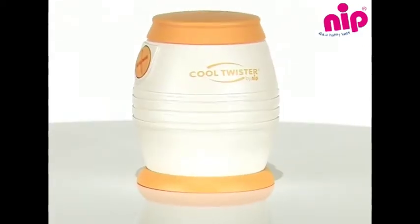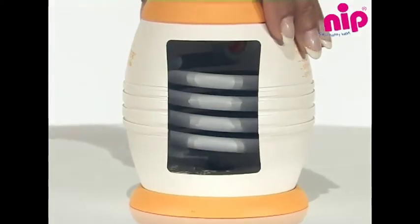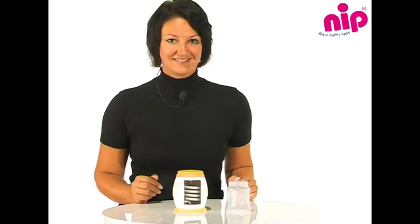The device works with just cold water according to the simple principle of heat exchange. The Cool Twister contains a cooling coil made of high quality aluminium, which is surrounded by the cooling water and cools down the boiling water. The hot water flows automatically through the cooling coil — the boiling water cools down while the cold water heats up.